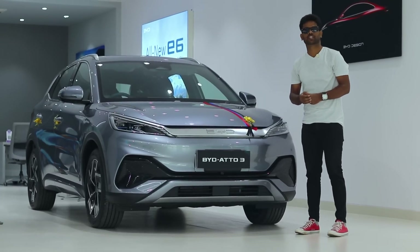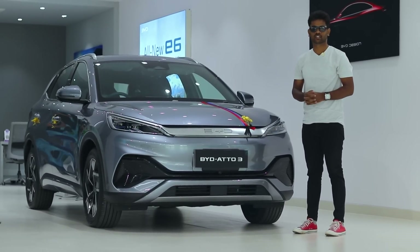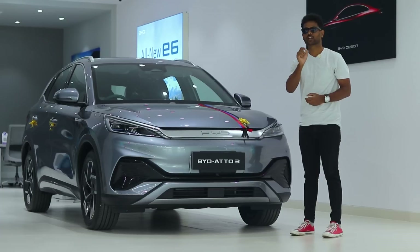Hey Bike Car Boys! Welcome back to the channel once again. I am Vikas. Thank you so much for clicking the video. Today, I am going to review an electric car.